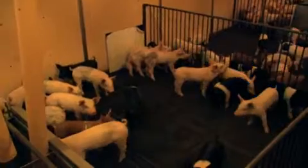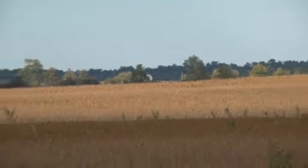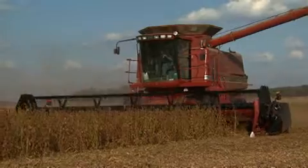We have a 600 sow farrow-to-finish operation, which means birth to market. We farm roughly 1,100 acres, which consist of corn, soybeans, and wheat. There are six full-time employees, including myself, my father, and my uncle, and three other team members. My grandmother runs the books for the farm, and I am the fifth generation to work here.